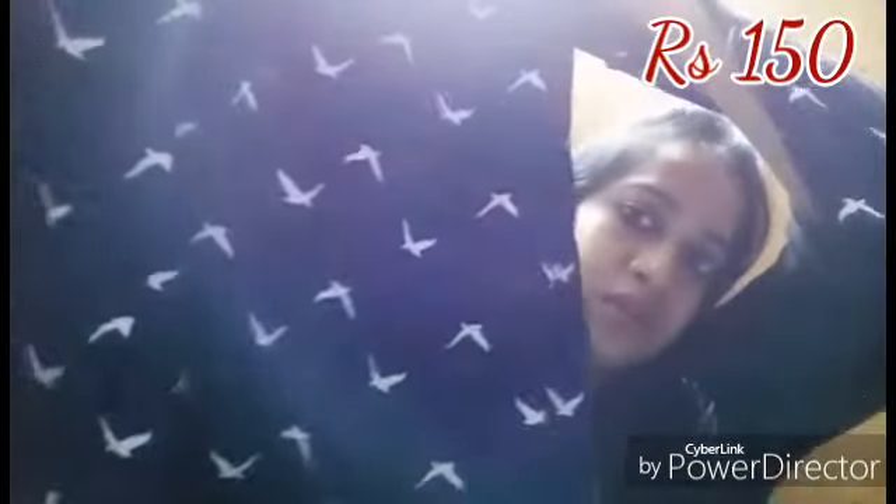Then I got this long shirt. As you can see it has a collar and full sleeves, and it goes up to knee length. This also cost me 150 rupees.